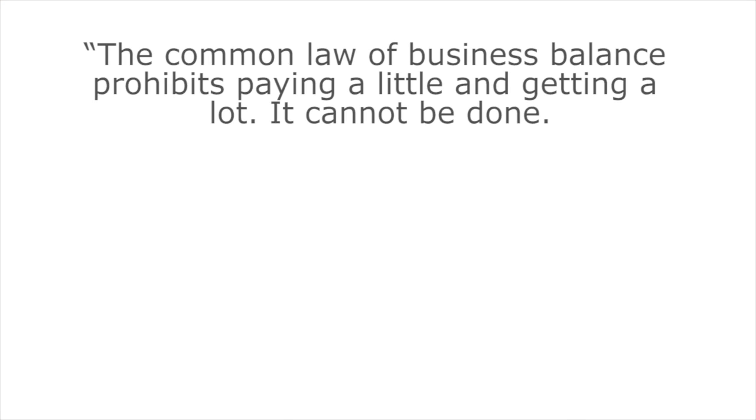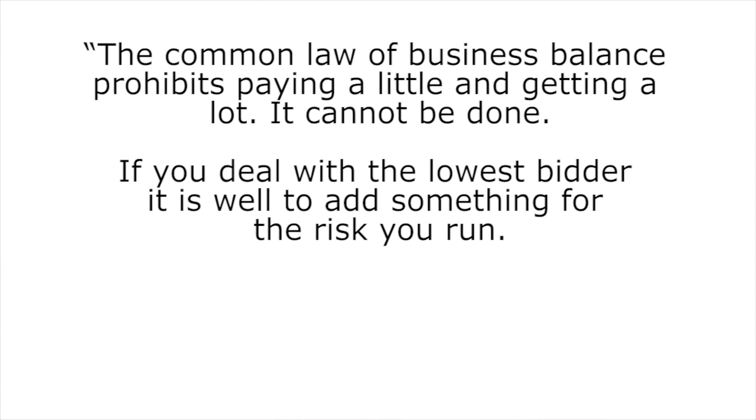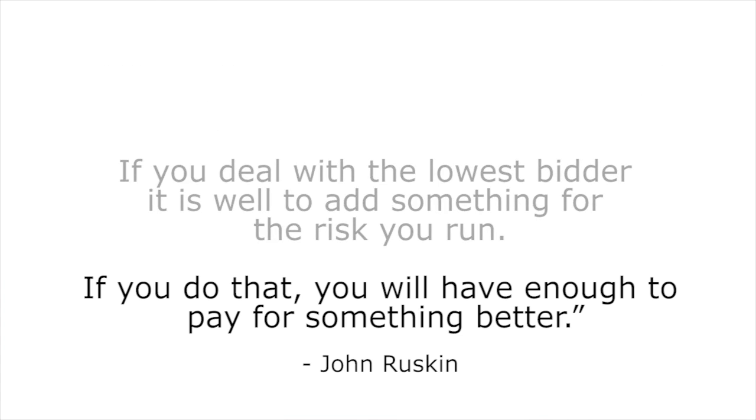John Ruskin said it like this: 'The common law of business balance prohibits paying a little and getting a lot. It cannot be done. If you deal with the lowest bidder, it is well to add something for the risk you run. If you do that, you will have enough to pay for something better.'